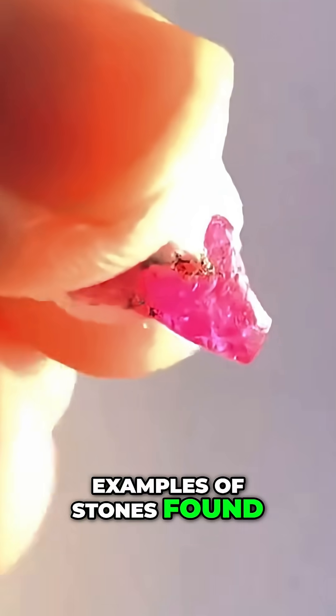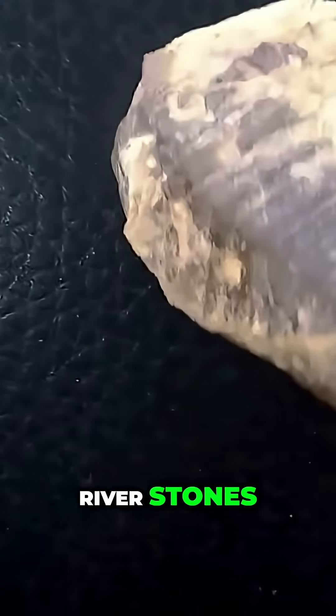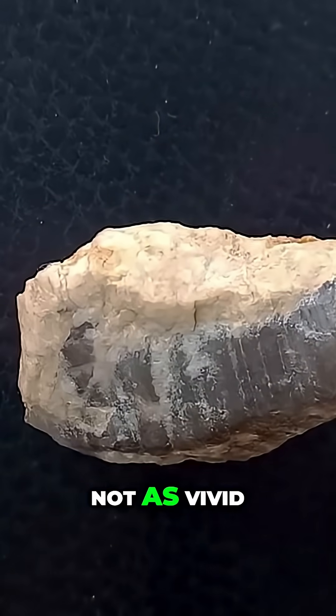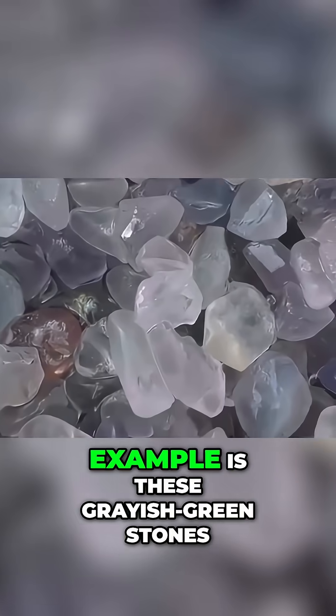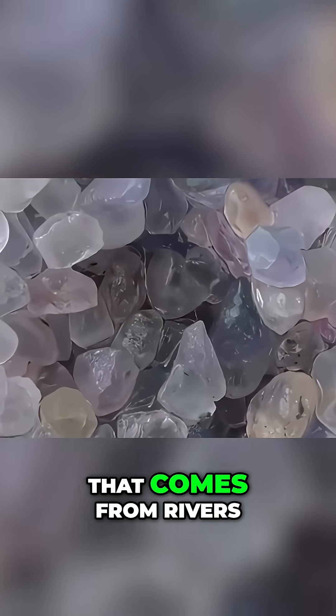Here are a few examples of stones found in Brazil. At first glance, they look like ordinary river stones, but they are actually sapphires. Although the colors are not as vivid, the size of these stones can add value, as they are rare in such dimensions. Another example is these grayish-green stones, another type of sapphire that comes from rivers.